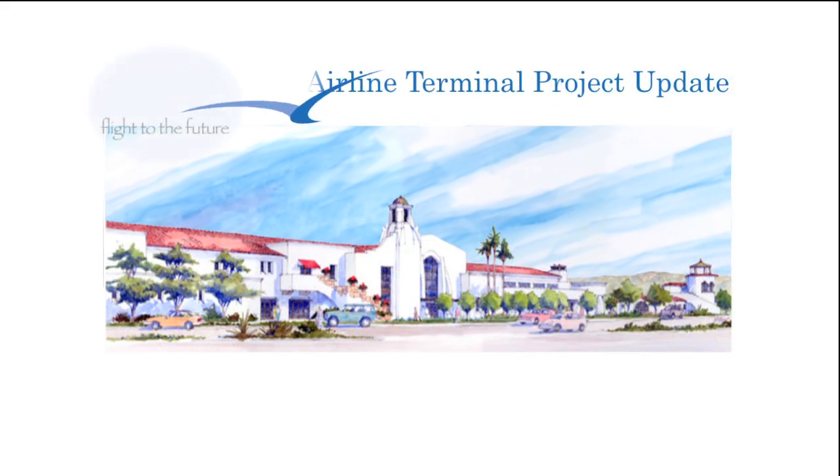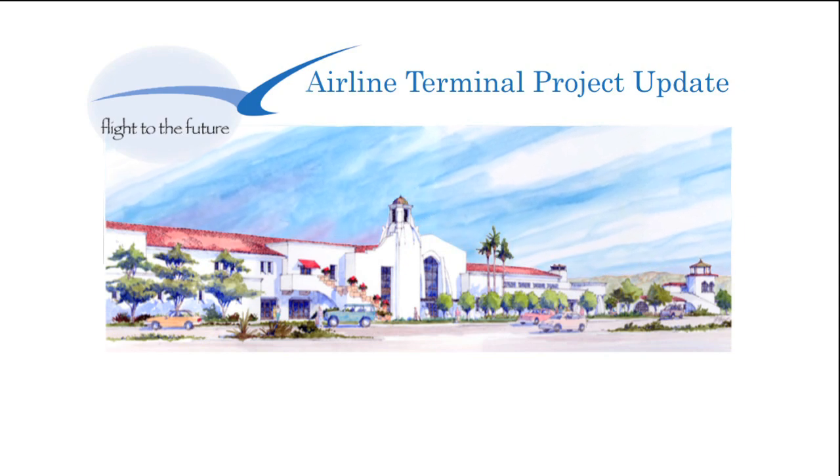Stay tuned in the months to come for more updates on the Airline Terminal's flight to the future.